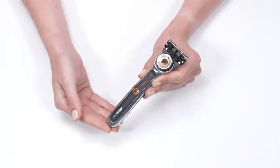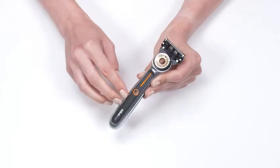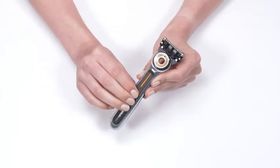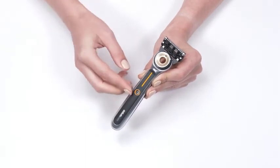The warming bar heats up in less than a second and is designed with an adjustable temperature for you to easily choose between two levels of heat: 109 degrees Fahrenheit and 122 degrees Fahrenheit, to achieve optimal comfort. It has four intelligent heat sensors that allow the razor to maintain a safe and consistent warmth.